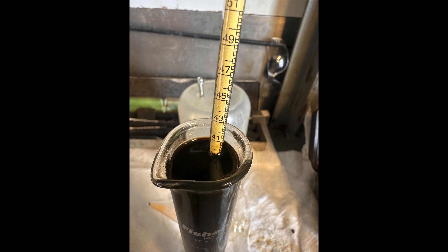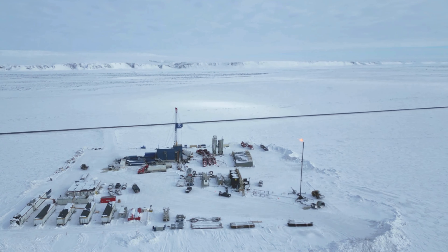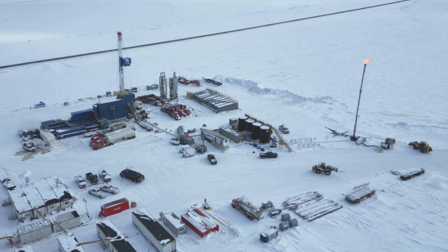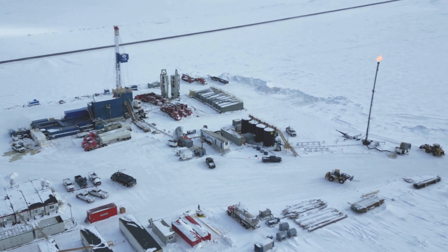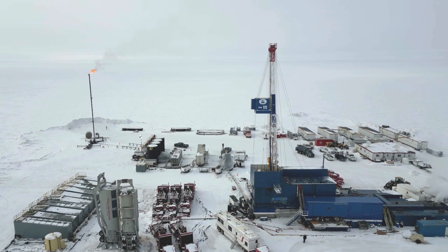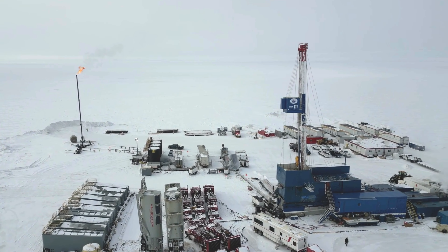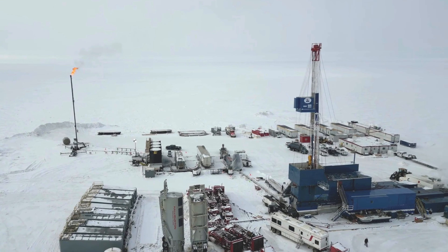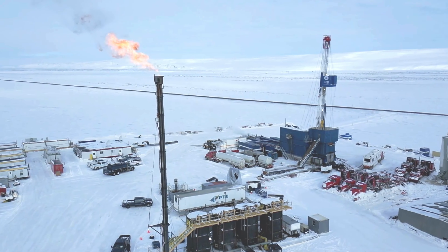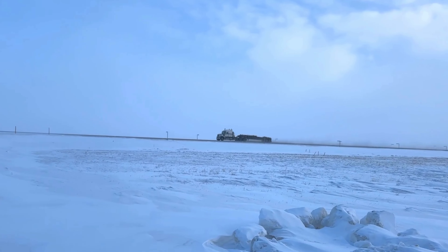The SMDB represents the third oil discovery at Project Phoenix. The SMDB has been tested on neighbouring acreage positions in both the Talitha A and LK2 vertical well tests, and as such the producibility of this reservoir is more confirmatory in nature. Surprisingly, little to no measurable gas content was associated with this test, and only 39 degree API oil was collected at surface.